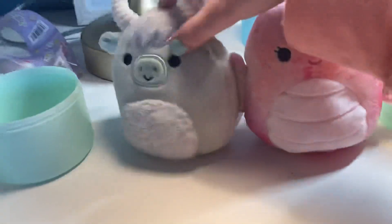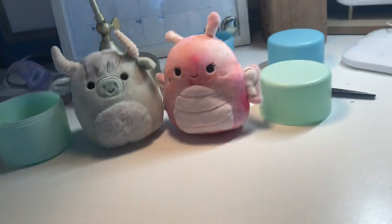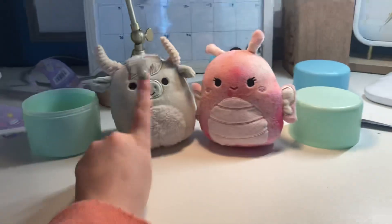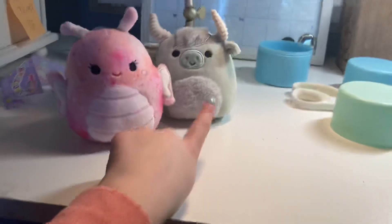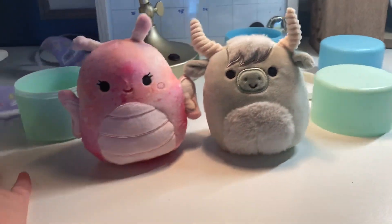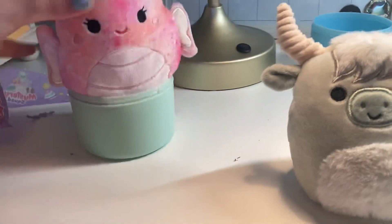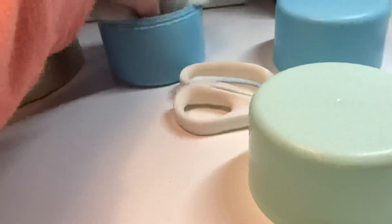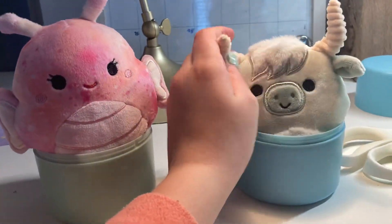These are actually two super cute ones. Comment down below which one you guys like better — do you like one or two? Let me go ahead and put them together. Personally, I like the butterfly one more, but that's just me.